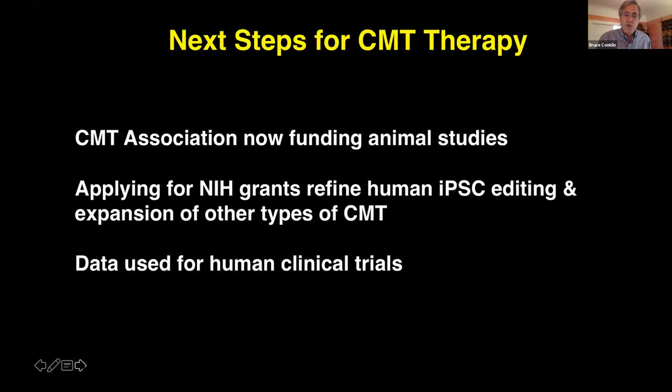I could have talked about other stories and I'm happy to answer questions about them. We have a project for therapeutic editing on a form of dementia and ALS, specifically C9orf72, which is an exciting project. We also have a therapeutic editing program for severe blood disorders including alpha thalassemia, as well as for a retinal degeneration called BEST1. We're also developing new methods for precisely editing very large pieces of DNA — tens of thousands of bases — in a way that's useful for making disease models and potentially for therapeutics.